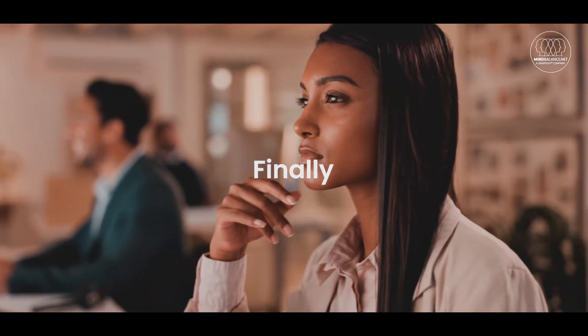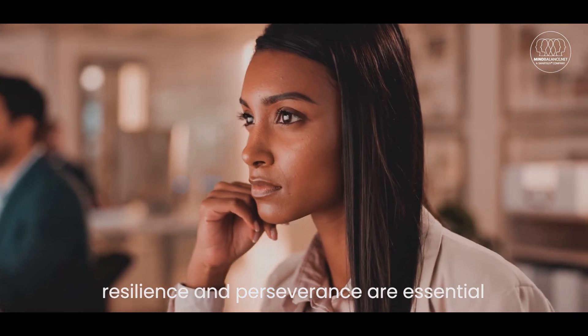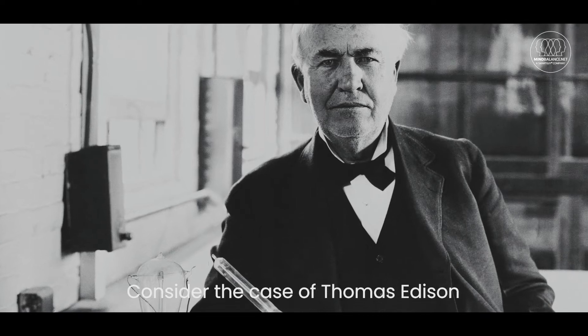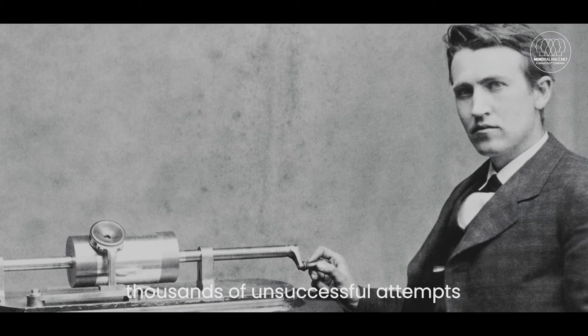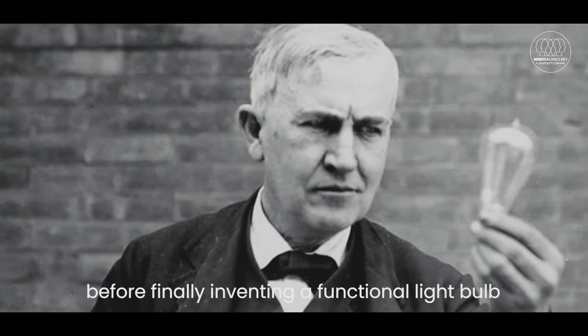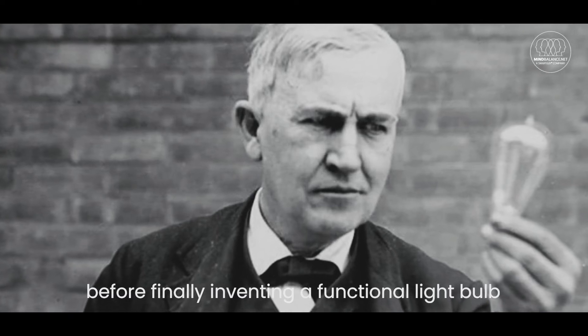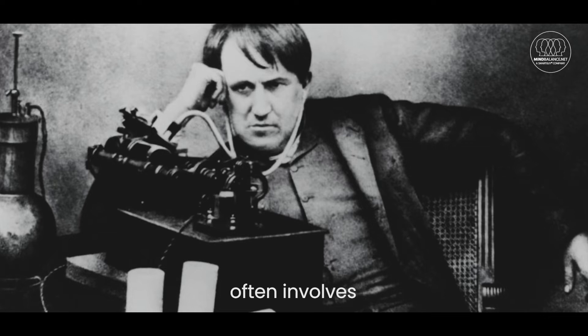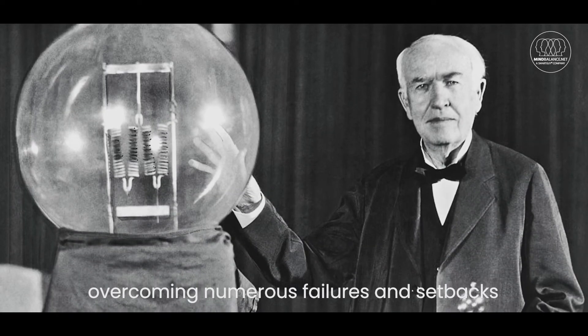Finally, resilience and perseverance are essential traits for effective problem solving. Consider the case of Thomas Edison, who famously made thousands of unsuccessful attempts before finally inventing a functional light bulb. His resilience demonstrates that problem solving often involves overcoming numerous failures and setbacks.